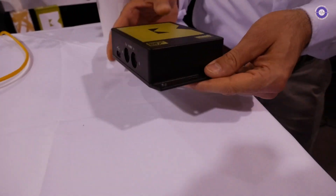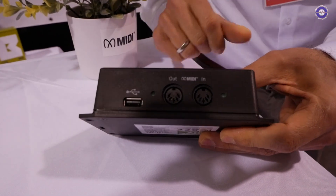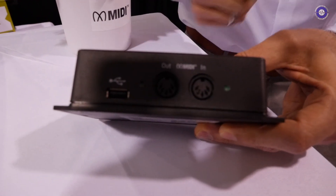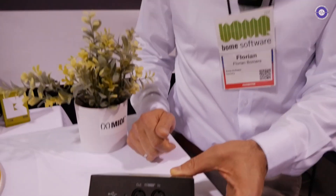It looks the same, but it has a very subtle difference now. There's the MIDI logo, which is licensed only to companies that have initial or full MIDI 2 support. Starting with this NAMM, we have released a new firmware with some MIDI 2 features — in particular, MIDI CI discovery and MIDI CI property exchange.